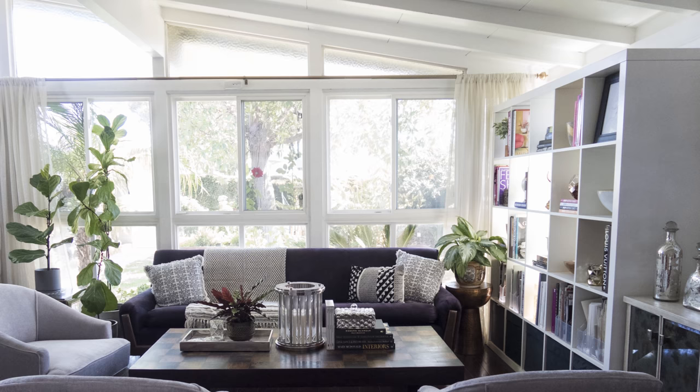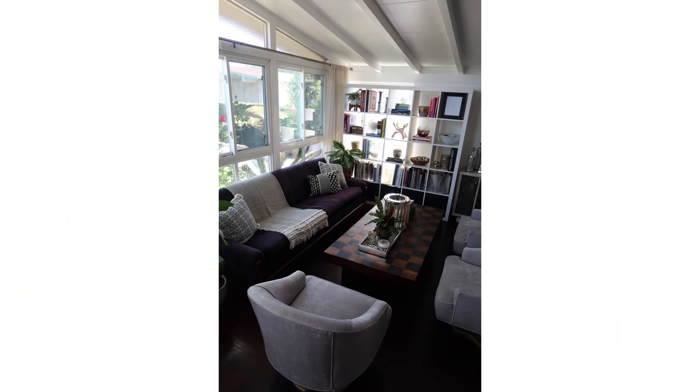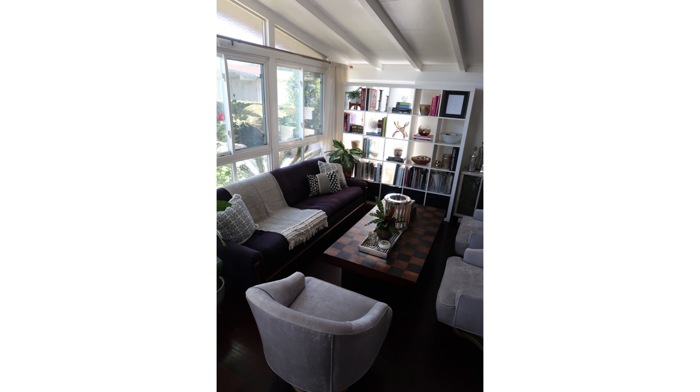I've dealt with a lot of sloped ceilings and slanted walls in my experience. When I was house hunting about six years ago, I was specifically looking for sloped ceilings with vaulted beams and exposed beam work. I'm living in a mid-century ranch style house now and that is one of the key characteristics I love about it. I don't find it challenging — I'm really looking for these unique qualities that bring more personality into my space.